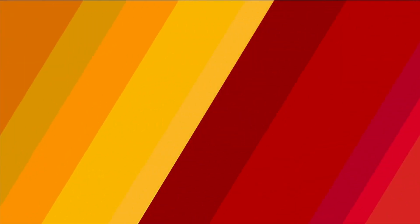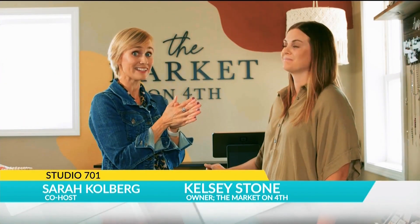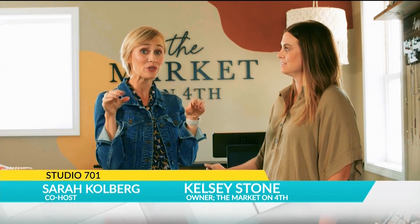We are here with Kelsey from Market on 4th, and this is like the cutest little gem that you need to go see. Thank you so much for having me, Kelsey.